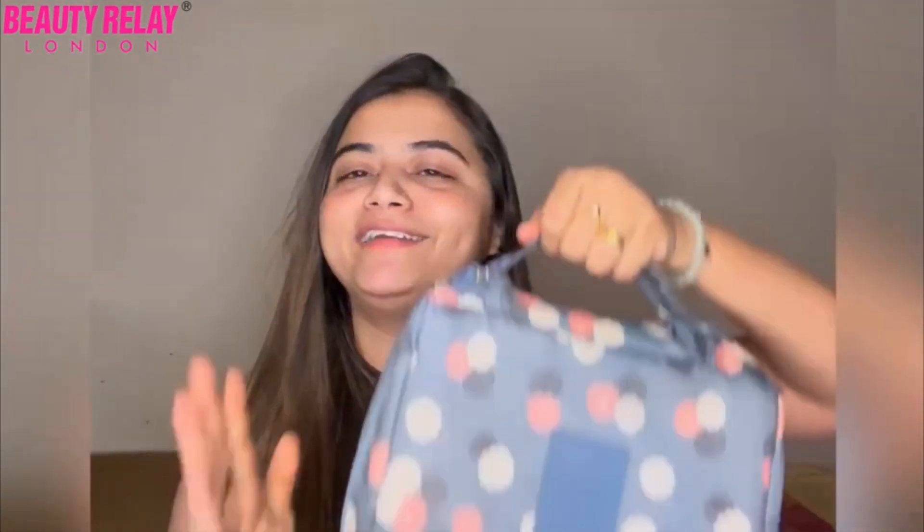Hi everyone! Today I've come up with a video where I'll be showing you what I carry for my makeup while traveling. I have my travel kit over here which always comes to my rescue while I'm traveling, and it fits in all of the makeup essentials I need.